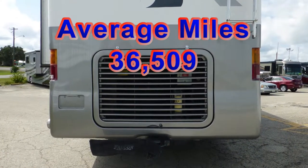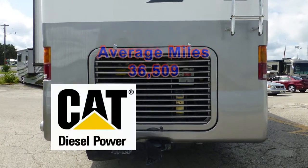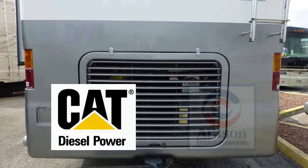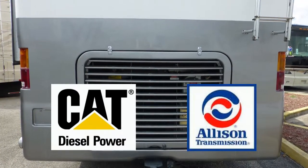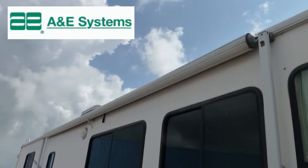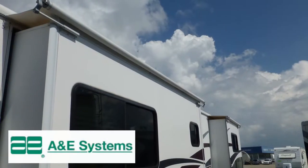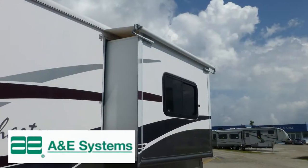With under 37,000 miles, the reliable combination of a powerful Caterpillar diesel engine and the legendary Allison transmission is ready to share with you the joy of the open road. Exterior features include a 19-foot patio awning and power entry awning, both with metal wrap weather shield protection and slider topper awnings.